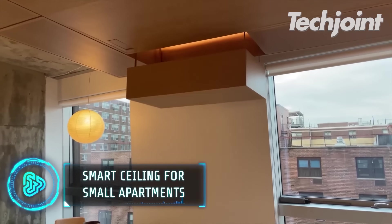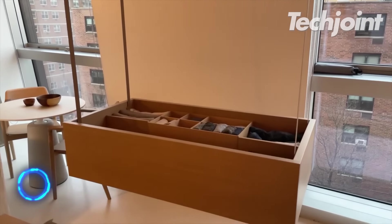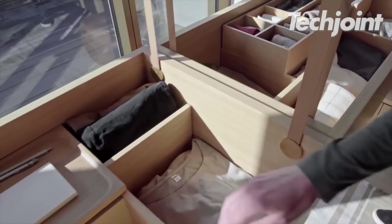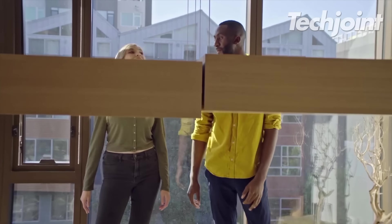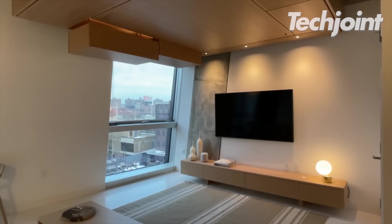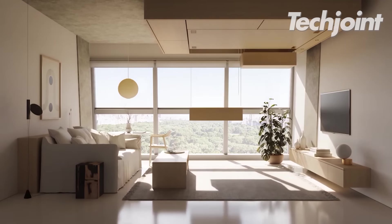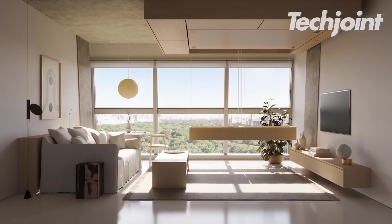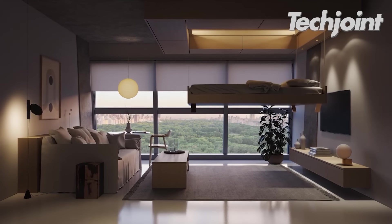If you sleep in a small apartment or bed space, this smart ceiling is perfect for maximising your little space. Controlled by motors and a specific application for your phone, your ceilings can provide deep storage for your important tools and valuables. Even the biggest furniture at home, such as the bed and cabinets, can be kept hidden from sight and protected from dust and unwanted debris.